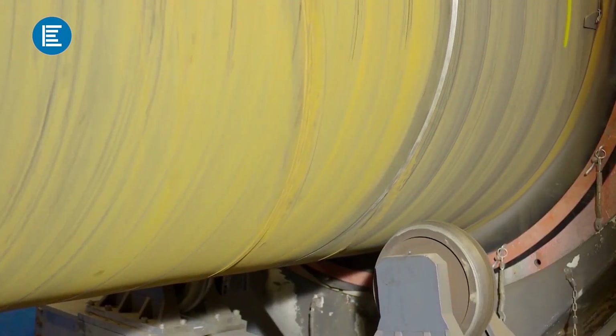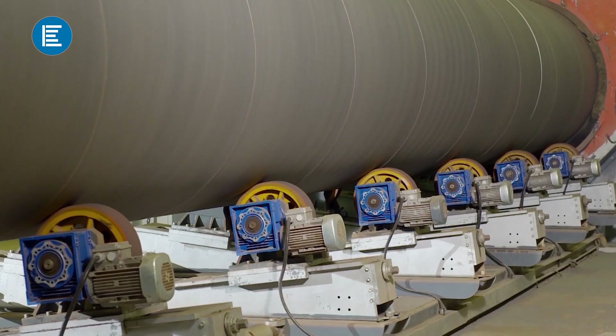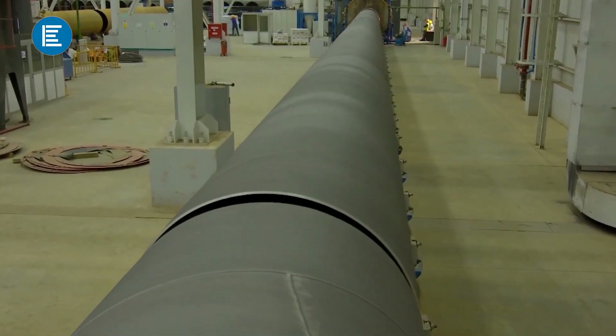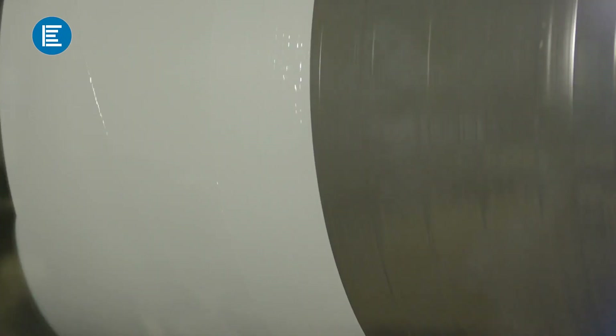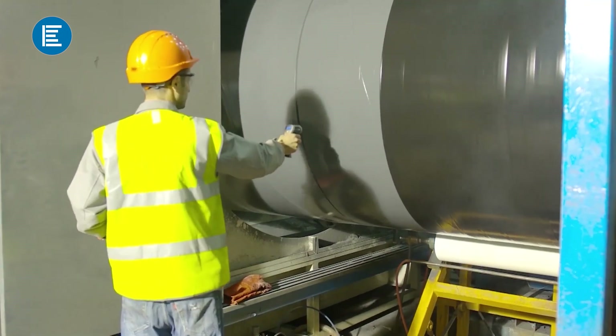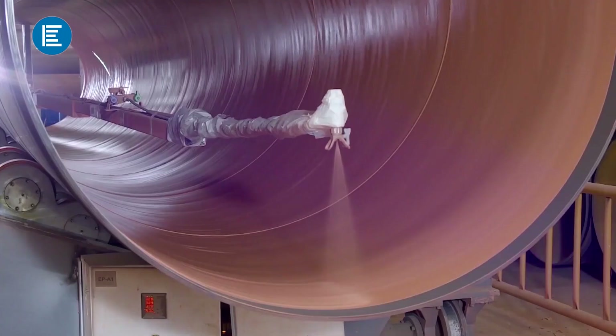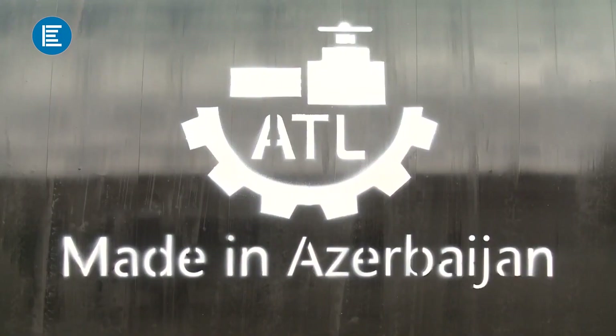After testing, the pipes are sent for external sandblasting. Rust and dirt on the pipes are cleaned, after which they are transferred to external painting. To ensure corrosion resistance, the pipes are first painted and then covered with a layer of polyethylene. At the next stage, the inner part of the pipe is sandblasted, painted and sent to the customer.